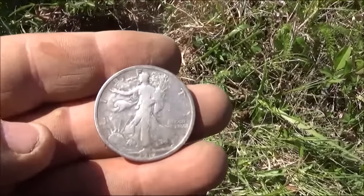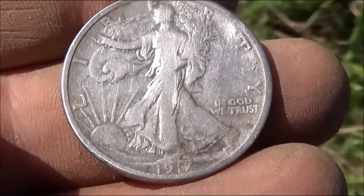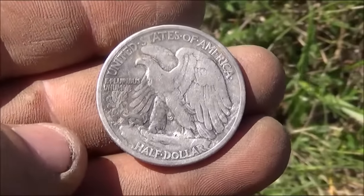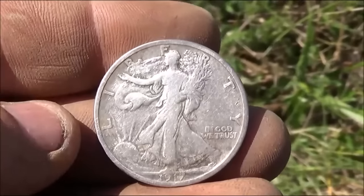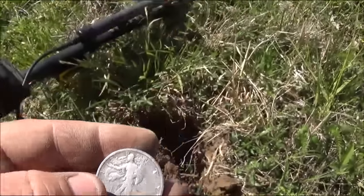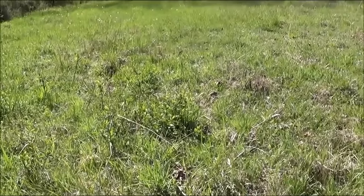I got it cleaned up a little bit - it's a 1917, worn but not bad. This is my first Walker ever. I've found Barbers but never a Walker, so I'm really glad to have this. I'm going to keep working this slope and see if I can pull anything else out.